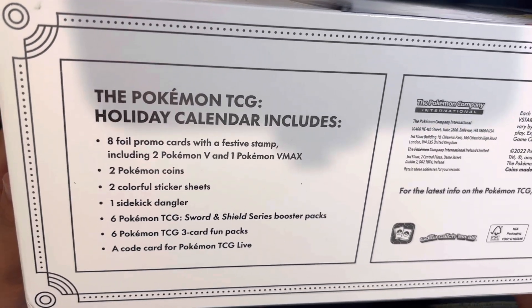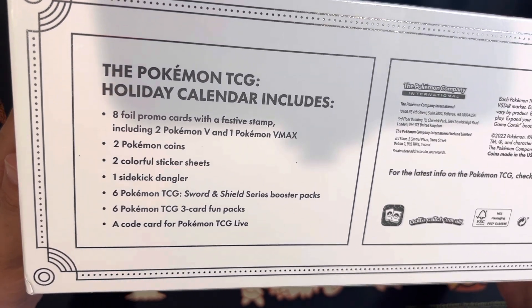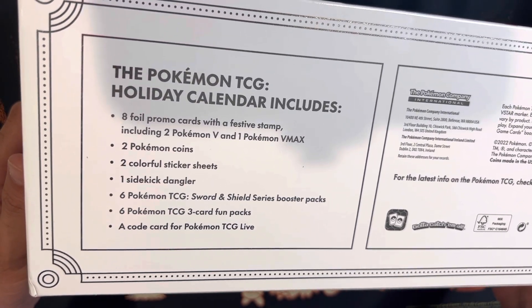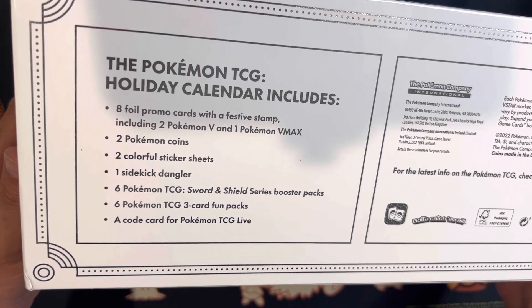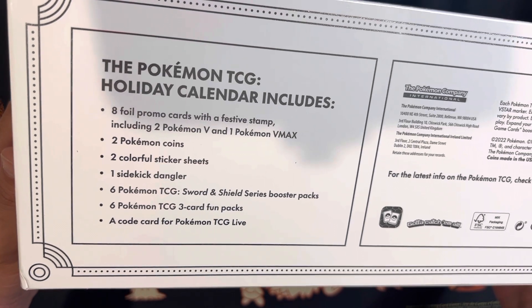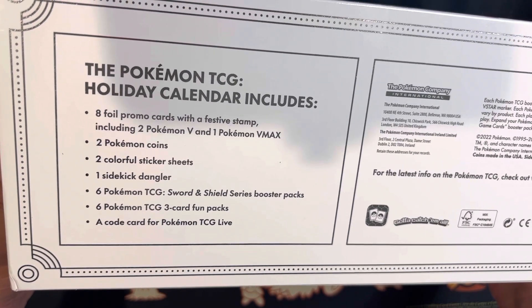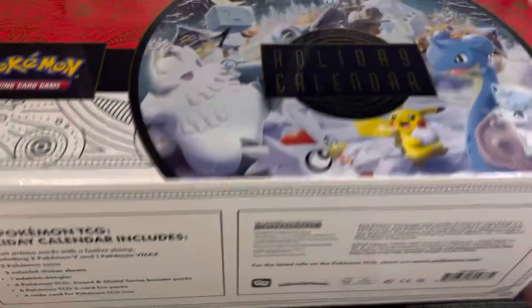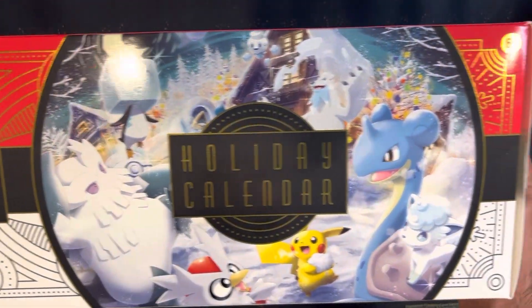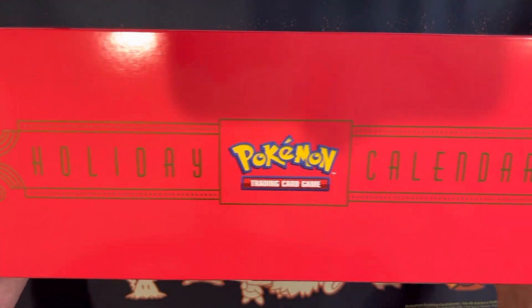The Pokemon TCG holiday calendar includes eight foil promo cards with a festive stamp, including two Pokemon V and one Pokemon V-Max, two Pokemon coins, two colorful sticker sheets, one sidekick dangler, six TCG booster packs, six TCG three-card fun packs, and a code card for Pokemon TCG Live. If you want to see the box really quick — it is a pretty big box, I can't even fit it in the whole camera.